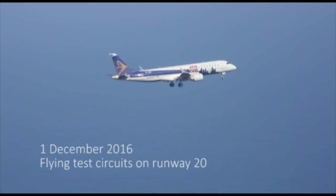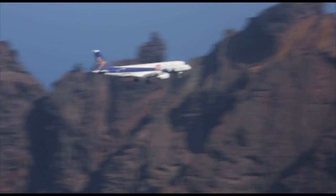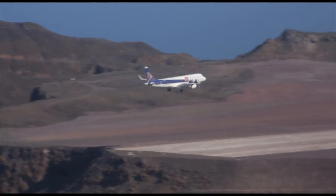These airplanes have a long-range capability with high speed and high performance, and with the latest technology we have in the market today. This airplane that we brought here is a prototype fully equipped for test flights.